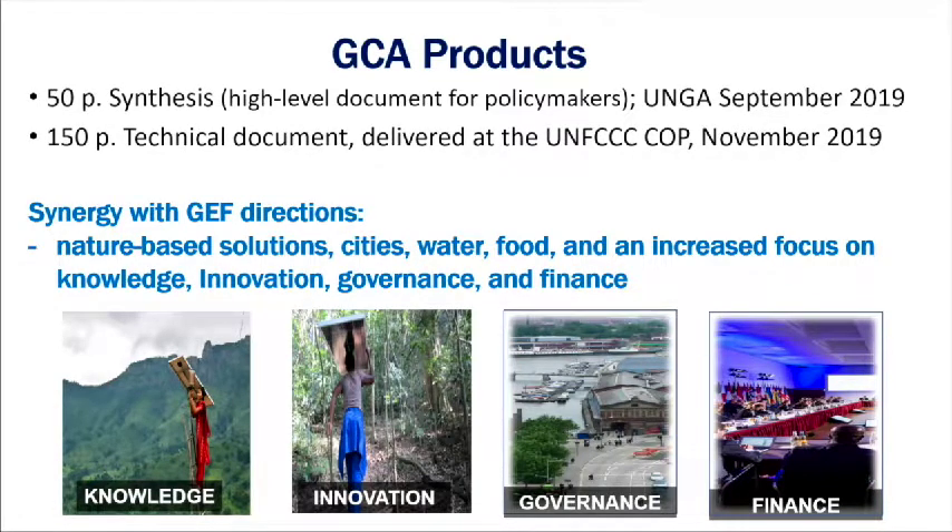The summary and technical documents will complement GEF's work in areas including nature-based solutions, cities, water, food, knowledge, innovation, governance, and finance — all very much in sync with where we're trying to take GEF. The Global Commission will meet again on July 9th and 10th, with more forthcoming at the next council meeting.